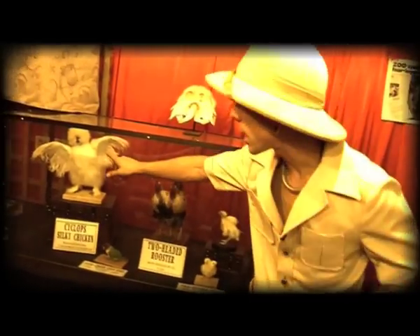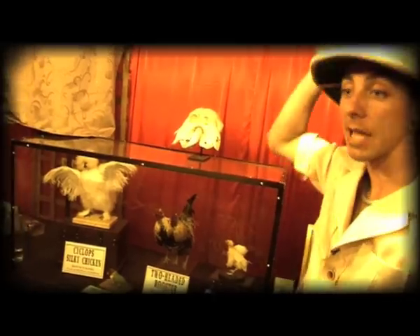This is actually a genuine preserved bull's penis walking cane. Over here we have a cyclops silky chicken born with one eye in the middle of its head and no brain. If you feel down the back of its scalp, it doesn't even have a skull.